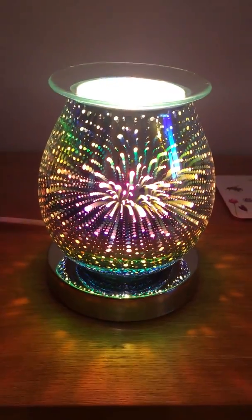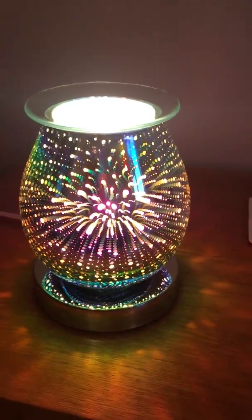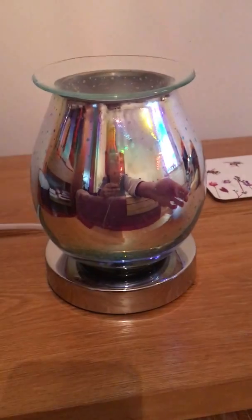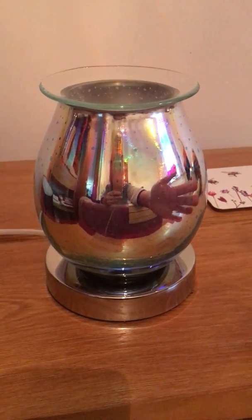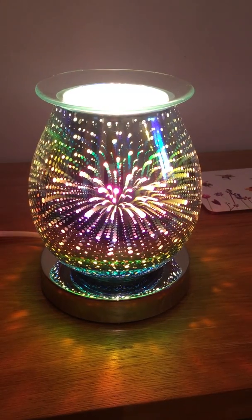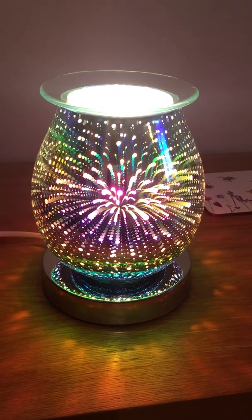How gorgeous are these — just beautiful. These are touch-sensitive, which means you can get different intensities. With one tap you can turn it off; it's silver in colour when off. Tap again and you get one intensity, a little bit brighter, and a third tap and it's brighter still.